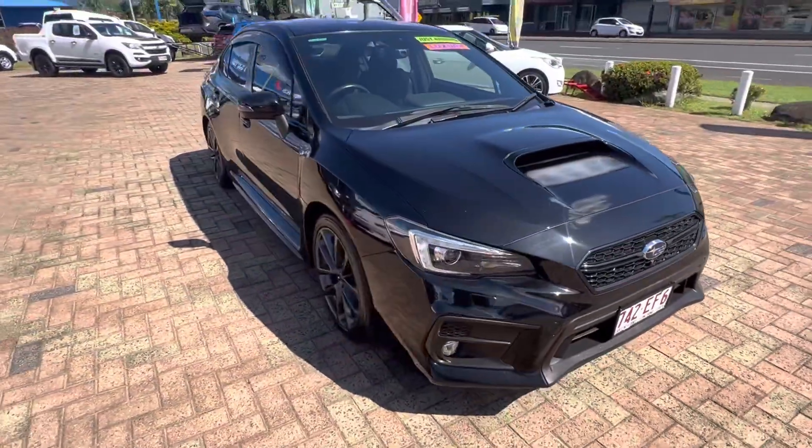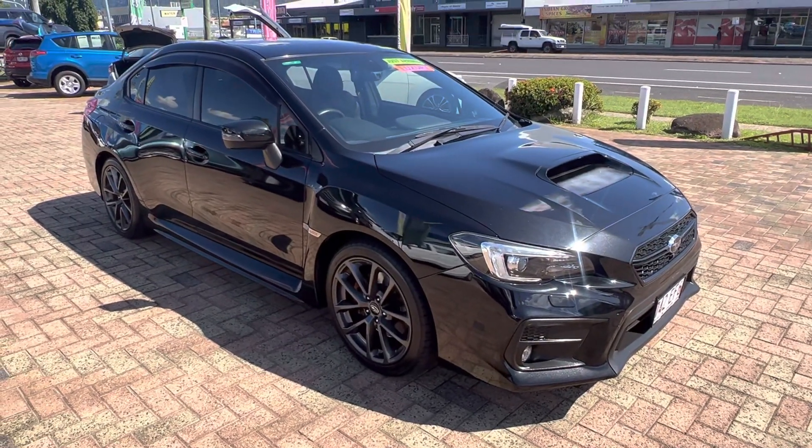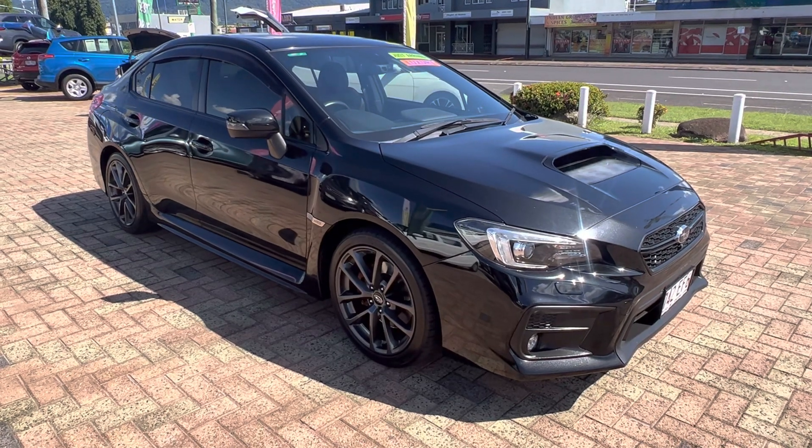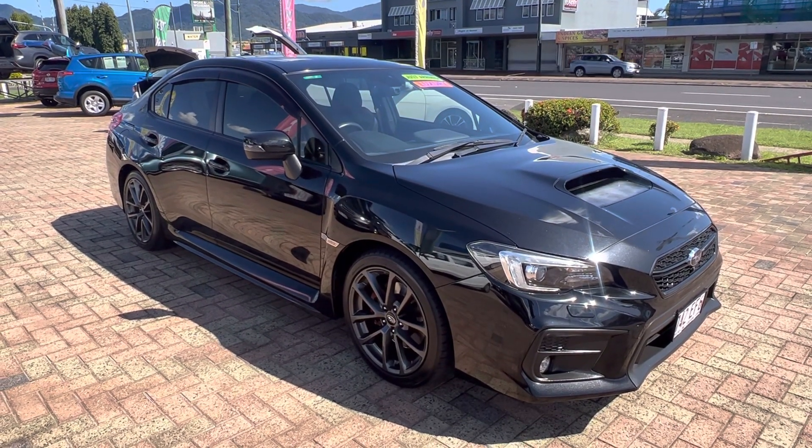As you can see, this car is in great condition — there's no doubt about it. I'll send this video through. Hope you like the way it presents itself, and we can take the car off the market if you choose to purchase it. Thank you, we'll talk soon. Bye.